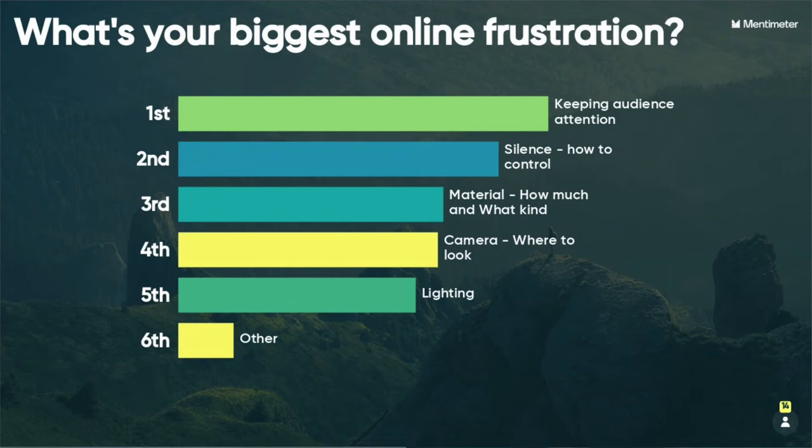Keeping audience attention was the number one concern five months into COVID. What's interesting is when I was doing this same poll four months earlier — when the pandemic after-effects really kicked in — the number one answer was 'where to look at my camera.' On this poll you can see it's moved down. This is important because if I was still centering my presentation around an answer people were giving four months earlier, I'm out of touch.